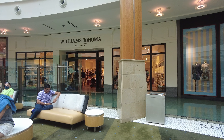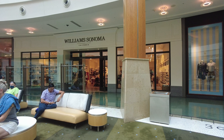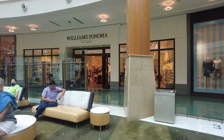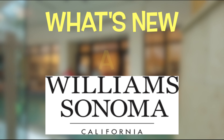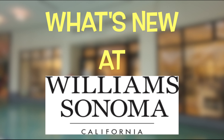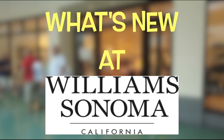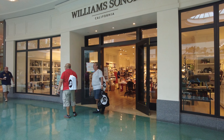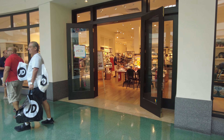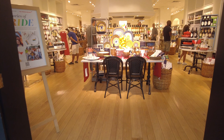Assalamu alaikum, my YouTube family! I hope you're all doing well. Today I'm sharing another video, but I have shared this store with you in the past. Today we're going to see what's new at Williams Sonoma. This particular Williams Sonoma is located at the Mall at Millennia in Orlando, Florida. Since the seasons have changed, the collections have changed, so I'm sharing what's new in their store right now.